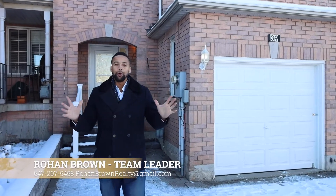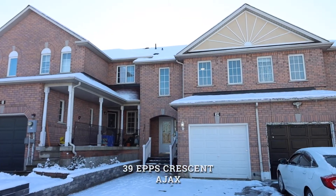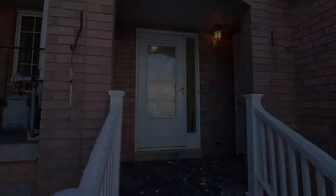Good morning! It's a cold morning, but we've got a hot new listing for you guys — 39 EPS. Check it out. You've arrived — come on in and let me show you this stunning gem.